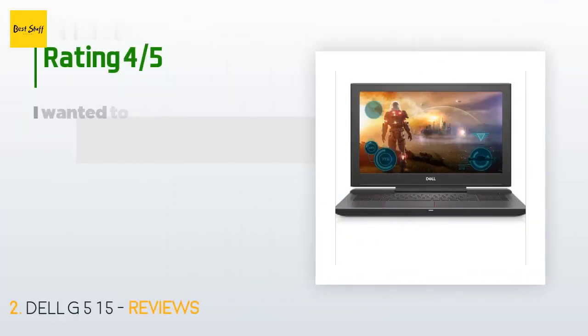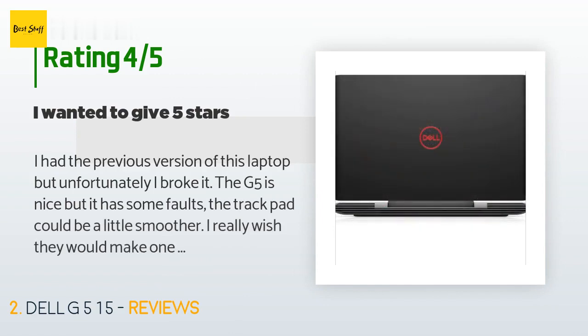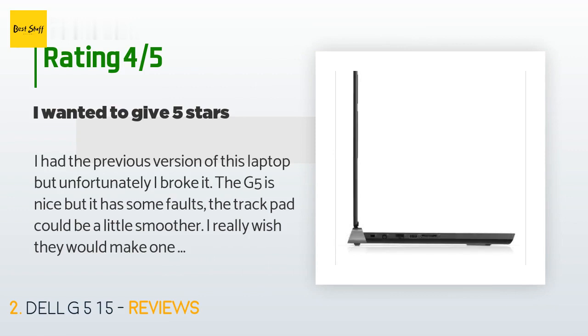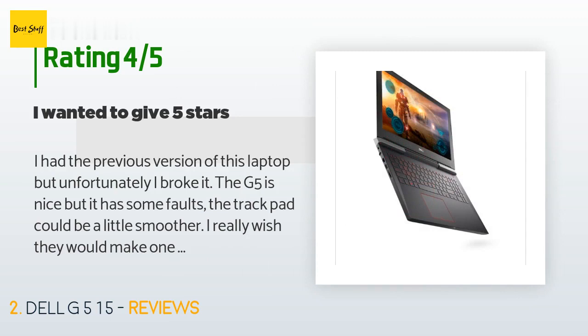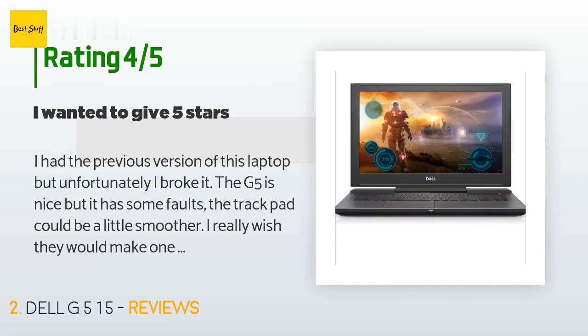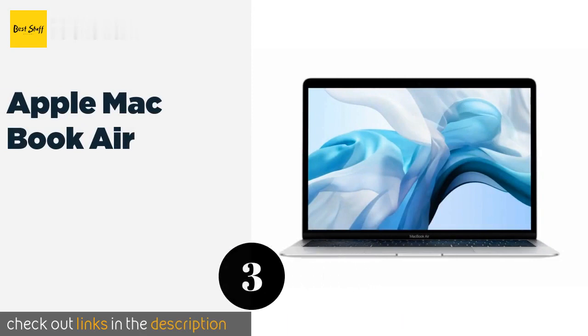This product has an average of four stars from more than 129 customer reviews. A customer said: 'I had the previous version of this laptop but unfortunately I broke it. The G5 is nice but it has some faults. The trackpad could be a little smoother — I really wish they would make one to compete with the MacBook trackpads, those are smooth as glass. Also, out of the box, Windows is asking to be activated with a product key I don't have. My biggest gripe with the laptop is the screen quality — not the resolution, but the color. If you're familiar with night mode on your phone, it's like you have night mode on all the time.'